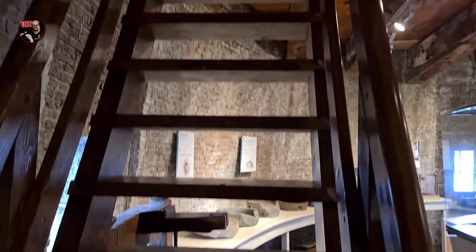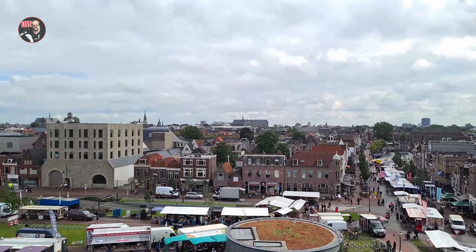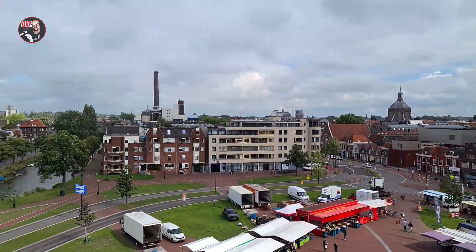This is the hardest stair on this windmill. Oh, we can go outside. I was thinking that the birch is the best view of Leiden, but now I think this is the best one.